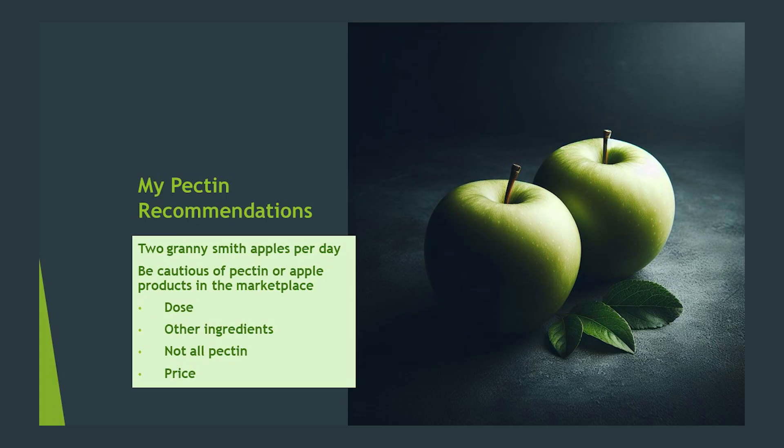I often recommend pectin in my protocols. Why is that? Because it is only one of two prebiotics which have been reliably shown to significantly increase Faecalibacterium prausnitzii levels in multiple human and humanized in vitro studies. As you're learning from my presentations, F. prausnitzii is a clear superstar in the microbiome, and increasing its presence, if low, is of paramount importance. Pectin also regularly increases other known amazing health promoters within the genus Lachnospira.